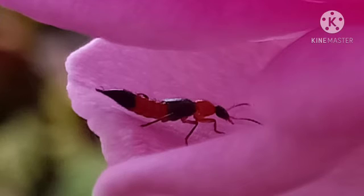This insect looks somewhere close to an ant but obviously it's not an ant. And I think these kind of insects are common but not in this colour.